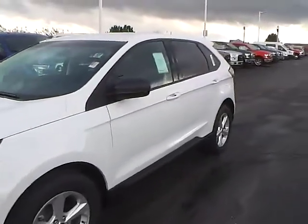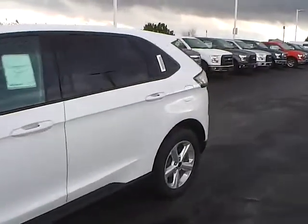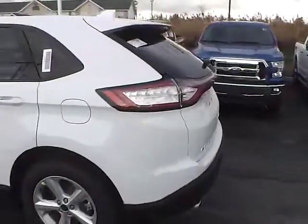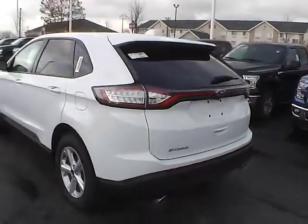Today we've got a 2015 Ford Edge SE with an Oxford White exterior and an ebony interior. 3.5 liter 6-cylinder engine with an automatic transmission.